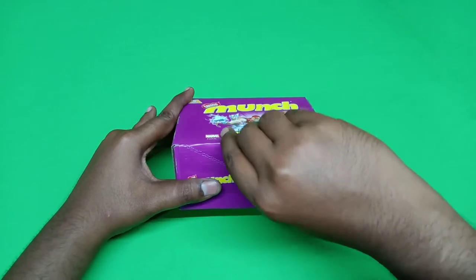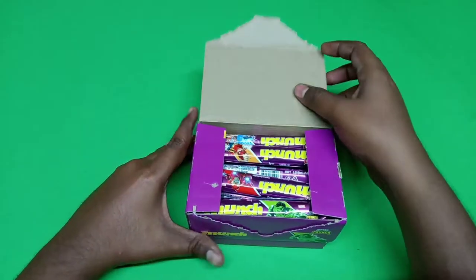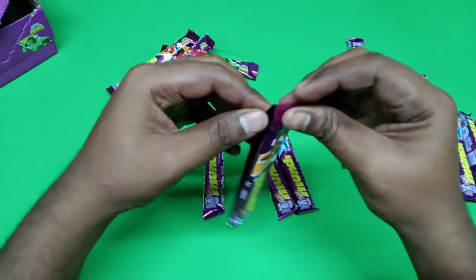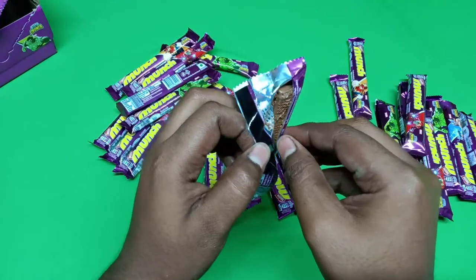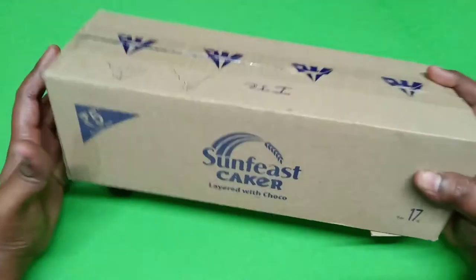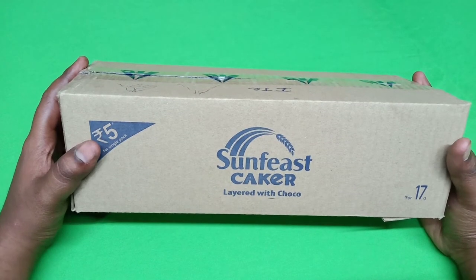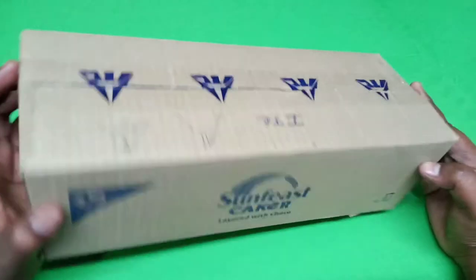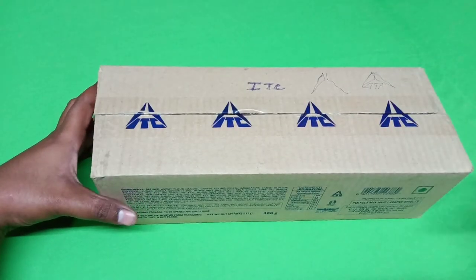Let's unbox this now. The Munch is very crunchy. The Munch is made by Sunfish and is layered with Choco. The Munch is made by Anjuruba Cake at 4-17g. The Munch is made by ITC Branding — that is a Munch. We have to unbox it.